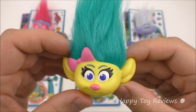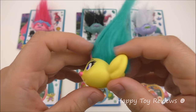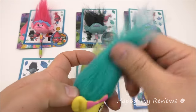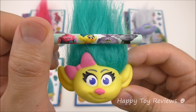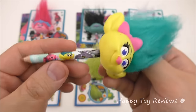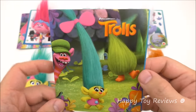Toy number four is Smidge, and she's voiced by Walt Dorn. She's very tiny and she has a very deep voice. Love her look — look at that hair. Here's Smidge's pencil — you can see that Poppy and Guy Diamond are upside down. Here's Smidge on the pencil, and she writes in brown.